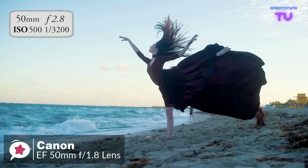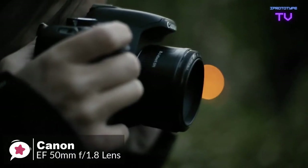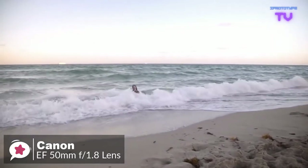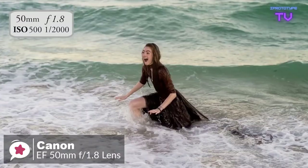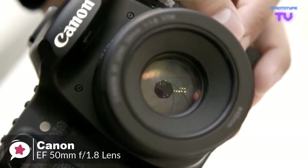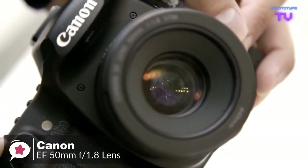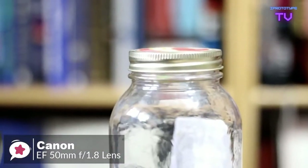The 50mm focal length allows you to fill the frame with your subject from a comfortable distance, making it a great lens for portraits. The near-silent STM stepping motor technology focuses extremely quickly when shooting photos, so you can react suddenly to capture fleeting moments. The wide f/1.8 aperture lets in more than eight times the amount of light compared to the standard zoom lens provided with your EOS, resulting in sharper images with less motion blur.